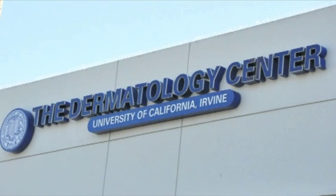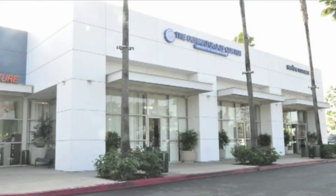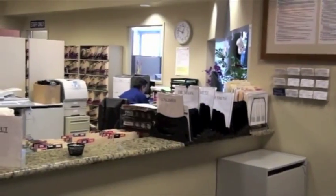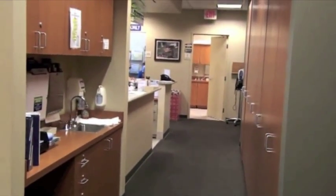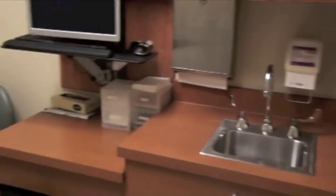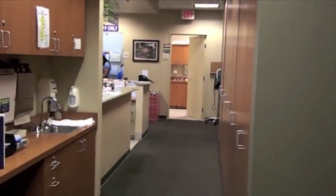Welcome to the Dermatology Center. When you arrive here, if you arrive here, you won't be working here because by that time we will have moved to a brand new setting at the junction of Bison and California on the University of California campus. However, we have a state-of-the-art facility here with seven exam rooms, two procedure rooms, a whole host of lasers, a photobiology unit, and a phenomenal faculty. The only additional thing, of course, is you.